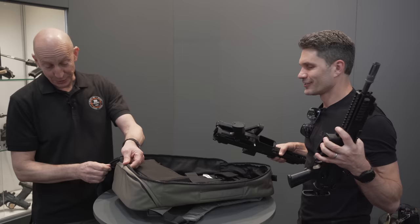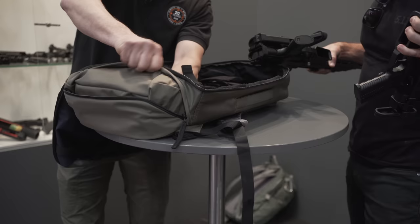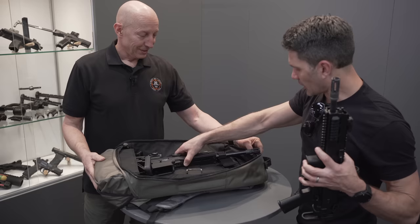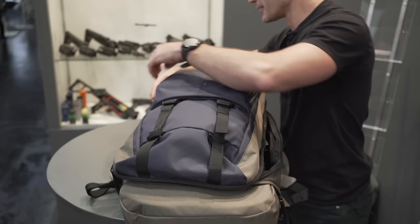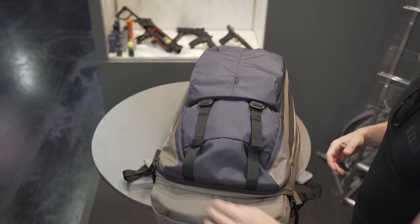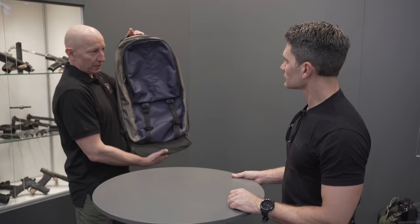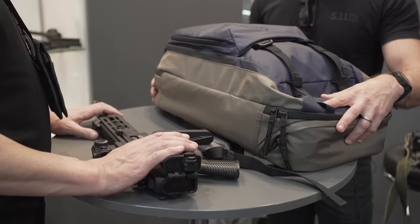We do have a solution for that. Here at the bottom, you just unzip that zipper, pull out the bottom, and push this hardened compartment down — and now you've extended the bag by about four inches. Almost a perfect fit for both rifles, in fact. And it still looks — if you zip it up — sure, it's a little bit longer, but the overall profile hasn't really changed that much. The extended part at the bottom is as covered as the rest of the bag. When you don't need that, just stuff it back in and zip it up — it looks like a normal bag.